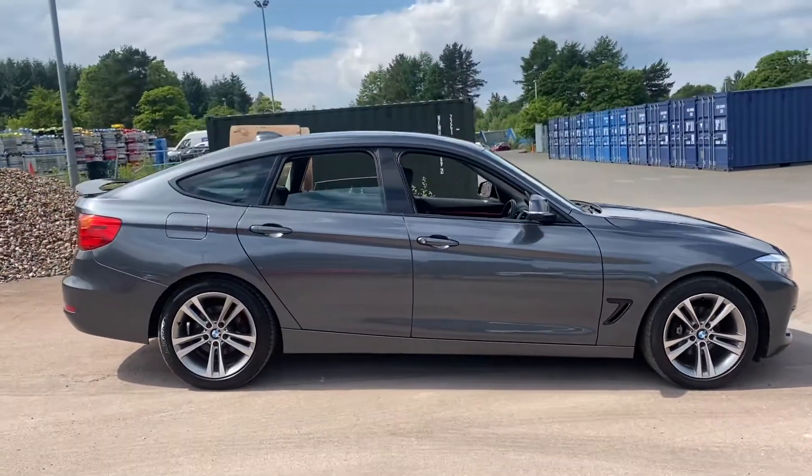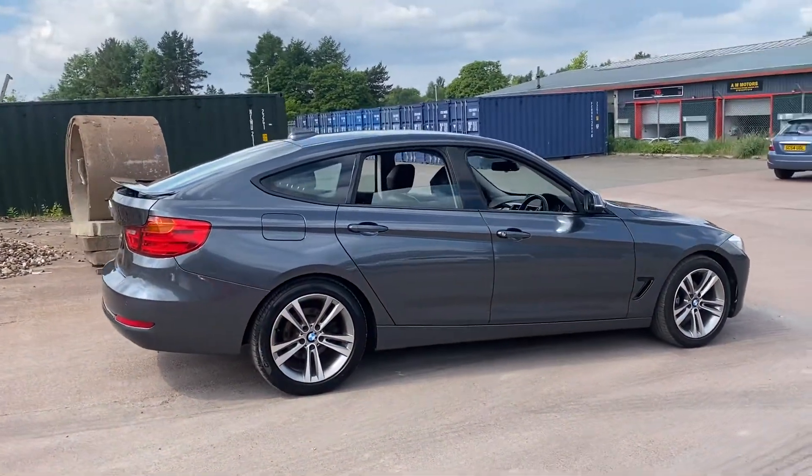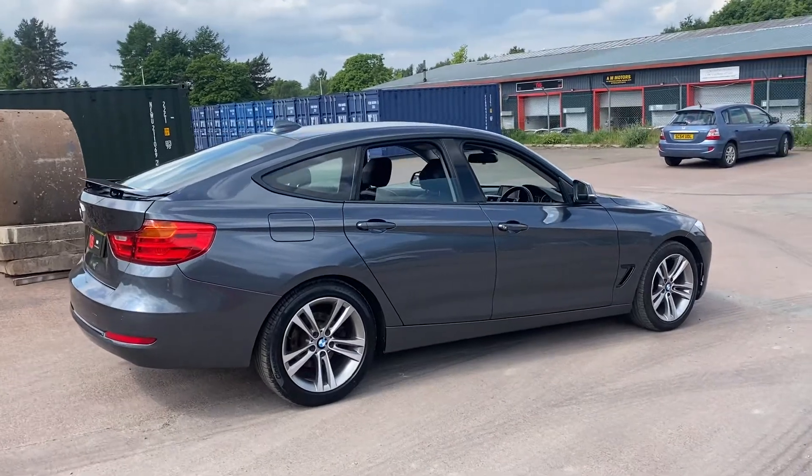As you can just see by looking at the length of the rear doors here. And being a hatchback, it is far more of an ideal family vehicle than the 3 Series saloon.